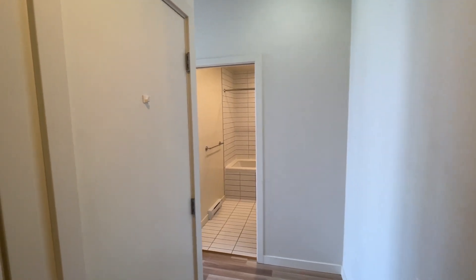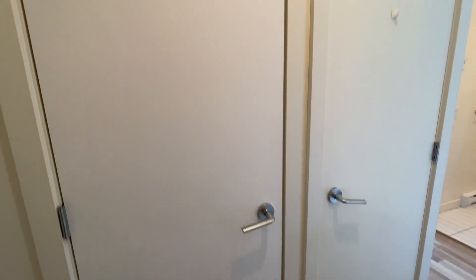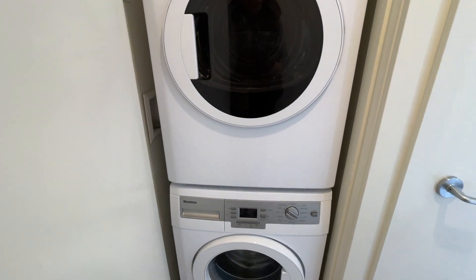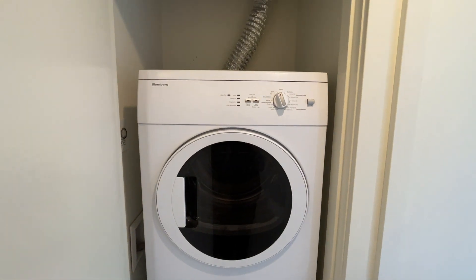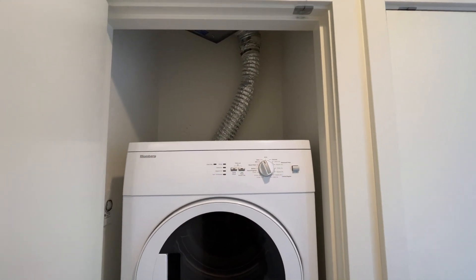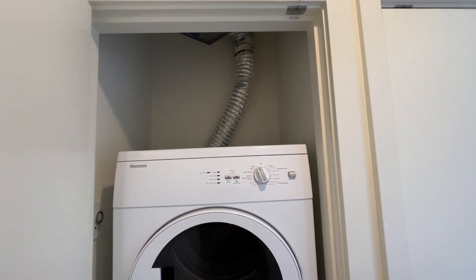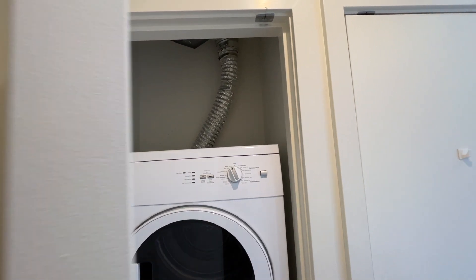When you come in, to your left you will see two doors. It is in-suite laundry, so you have a washer and dryer. You have a little room up here to put some storage — perfect for your laundry detergent or any other items you'd like to store.